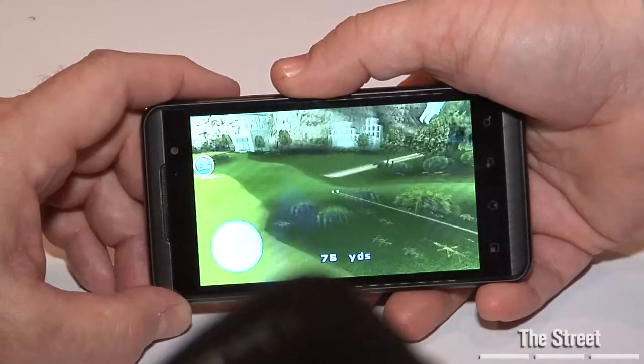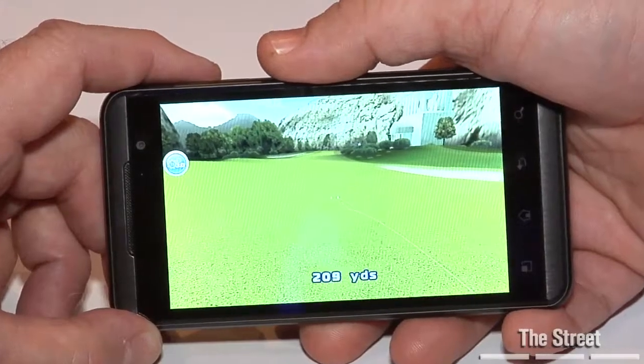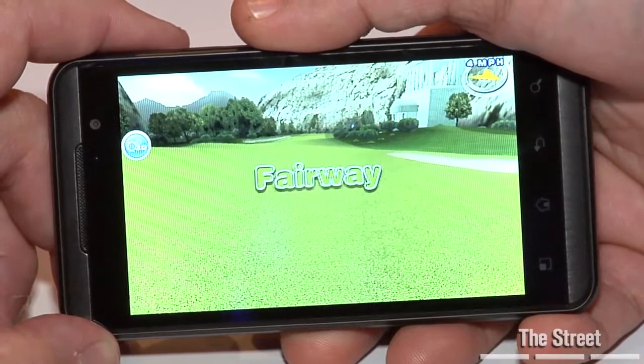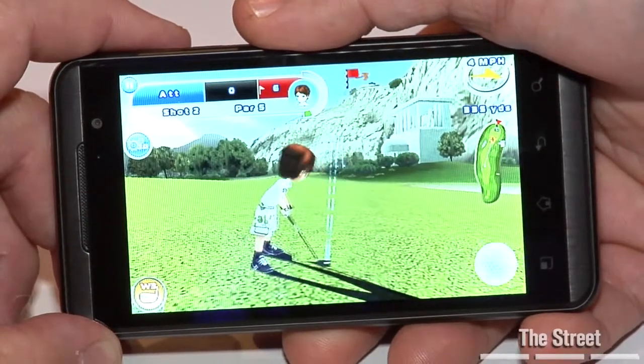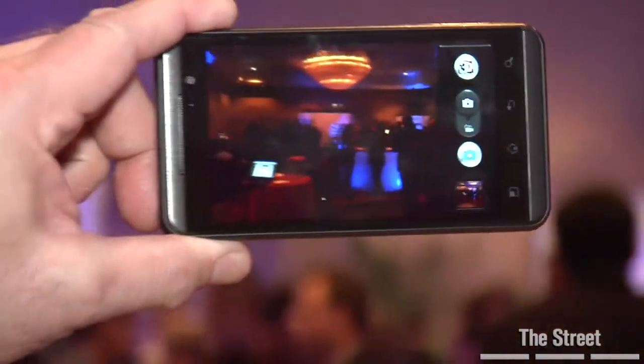No idea about the price or anything like that? No, not yet. Too soon to say price. Or what's inside? We'll learn later. It has a dual-core processor, so a lot of power and a lot of memory that's going to be able to power these really advanced 3D games.